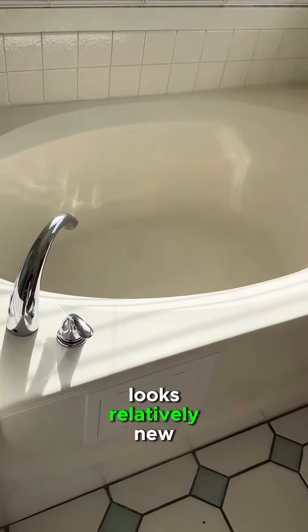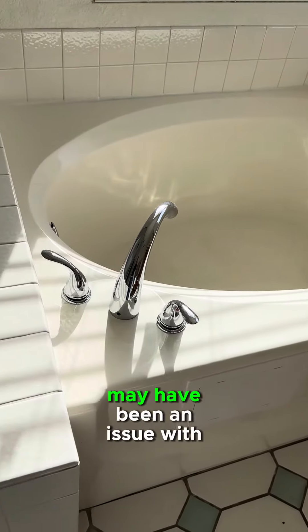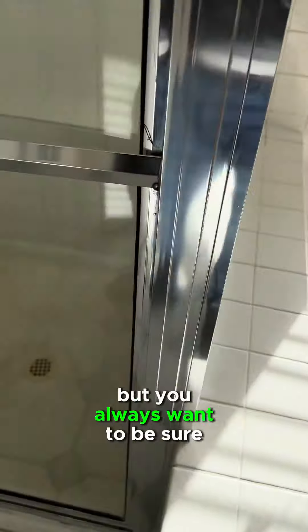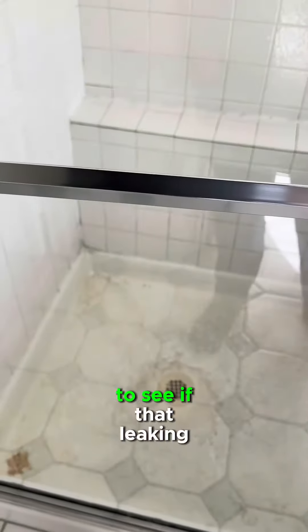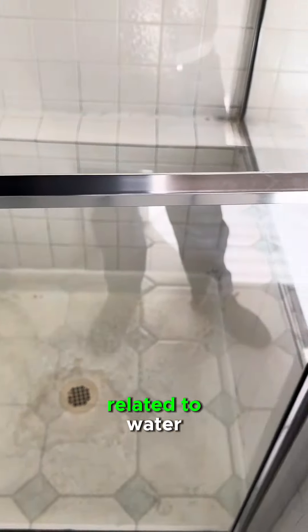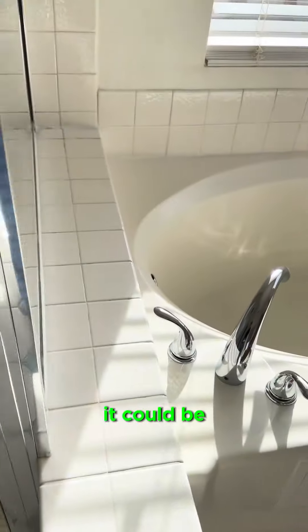This tub looks relatively new, so it leads me to believe it may have been an issue with the tub. That has probably been resolved, but you always want to be sure to see if that spot upstairs is related to water, which it certainly looks like it could be.